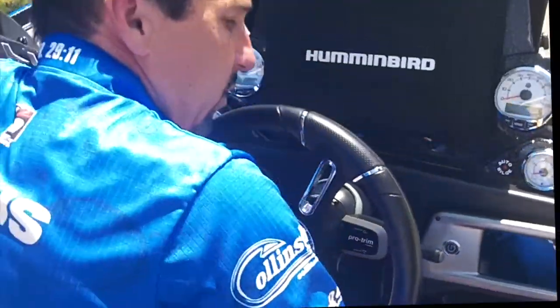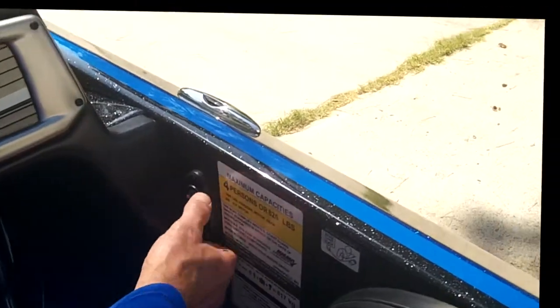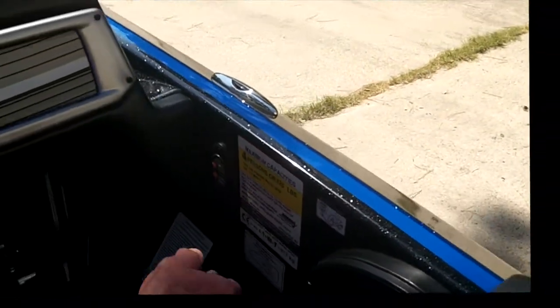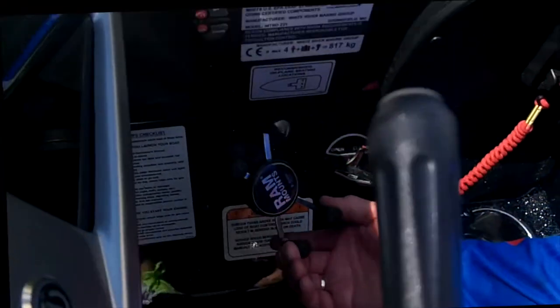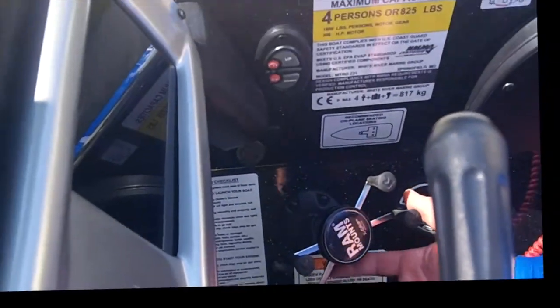When you order two Power Pole blades you get two sets of buttons and two lanyards. I put one set here — pretty much where everybody puts them — and the other set up front; I got that idea from the Major League Fishing guys. Also comes factory with a RAM mount cell phone holder.